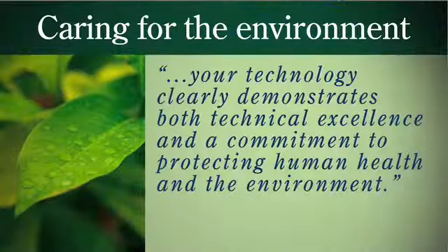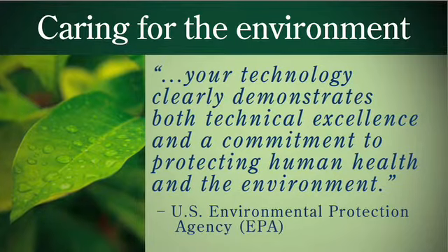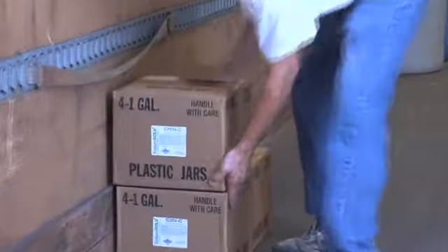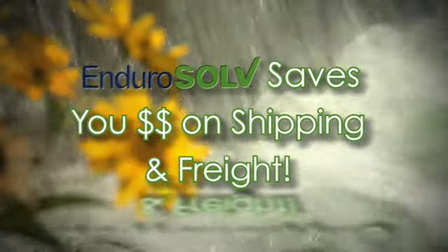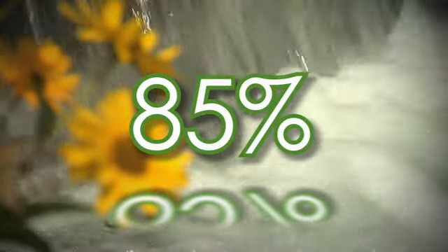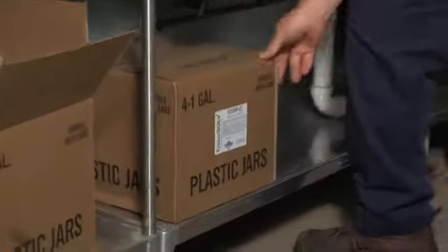Your technology clearly demonstrates both technical excellence and a commitment to protecting human health and the environment. EnduroSolve's most impactful savings go right along with our concern for the environment. EnduroSolve solid water treatment saves in shipping and freight, making a savings of 85% as compared to delivering 55-gallon liquid drums.